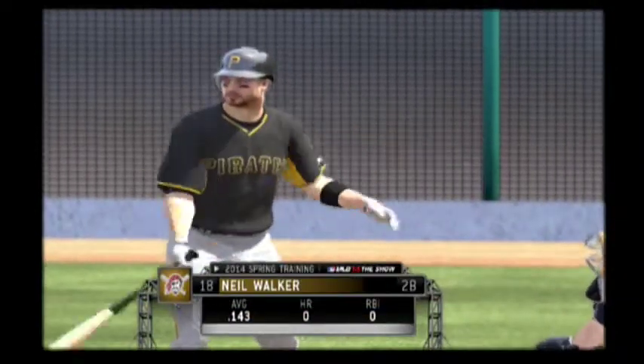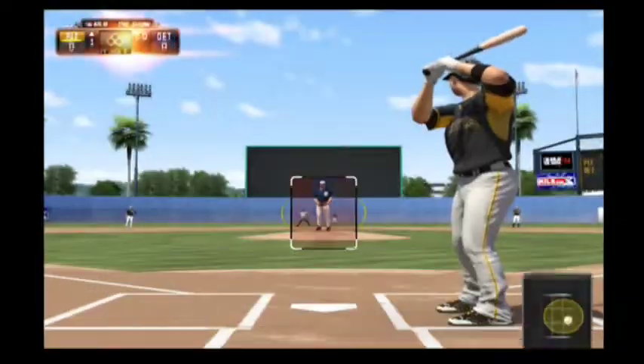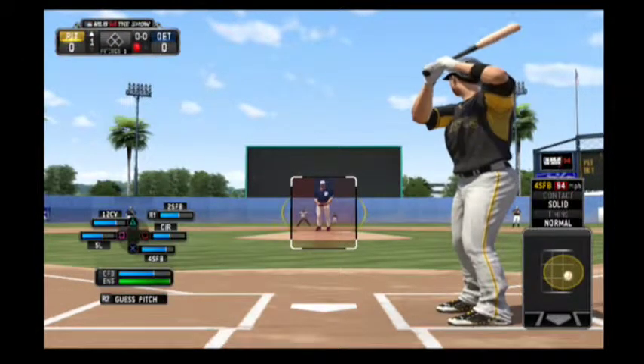Let's take a look at the defense for the Detroit Tigers. It's brought to us by Majestic — if it happens in baseball, it happens in Majestic.